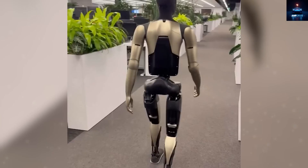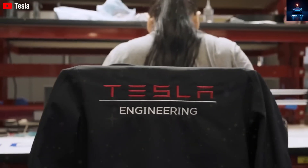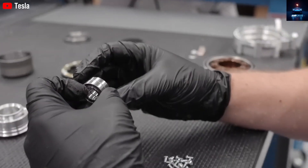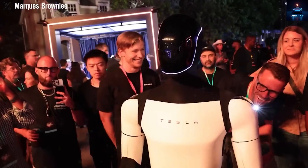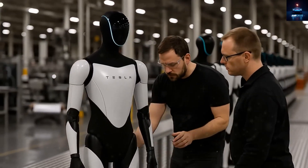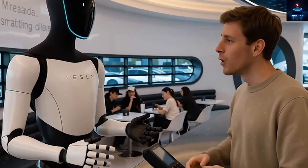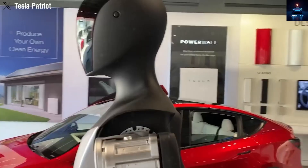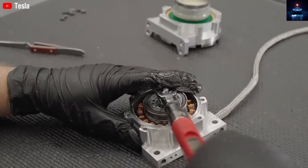But maybe we rushed to judge too quickly. Was this really a technical failure, or could those awkward movements be part of something more deliberate? Several reports suggest that the Optimus robot shown in Benioff's video was not a fully complete Generation 3 model, and not even a rumored Generation 3.5. Instead, it may have been a special prototype designed specifically for office environments. Tesla might have limited its speed, range of movement, and even its responses on purpose to test stability in a controlled workplace setting where safety and reliability are far more important than agility or smoothness.